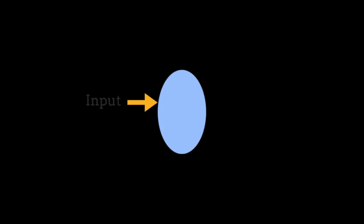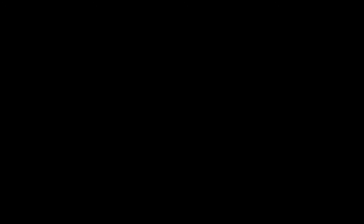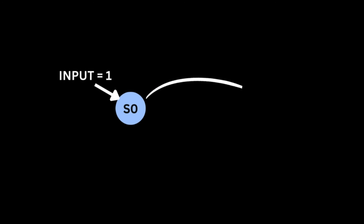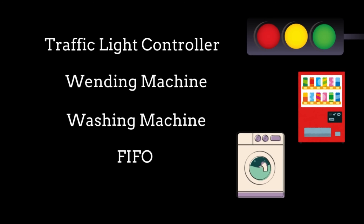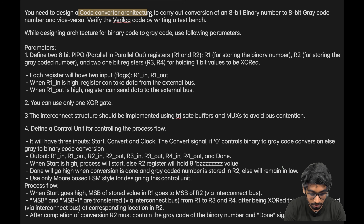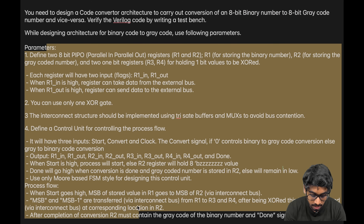You'll have a case statement and based on the input and current state, you decide the next state — for example, if the current state is S0 and input is 1, you go to S1. You can make a traffic light controller, vending machine, or washing machine. Then you can develop a FIFO. For the next stage, you'll design systems with both data unit and control unit — the control unit designed using FSM. An excellent project: design a code converter architecture to convert 8-bit binary to 8-bit gray code and vice versa, with the control unit using a Moore-based FSM. I'll attach the doc in the description.